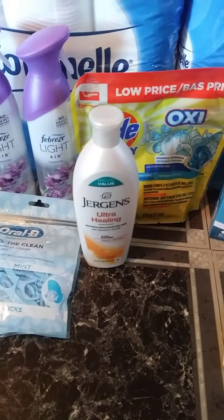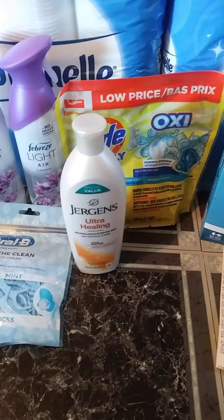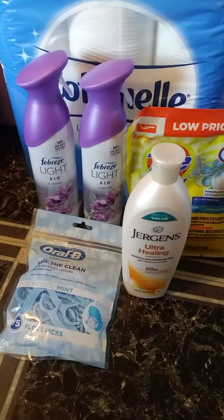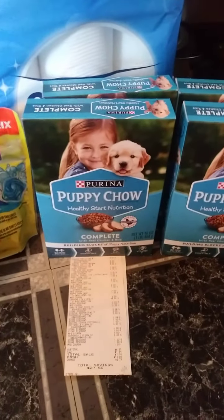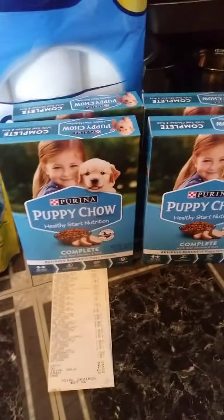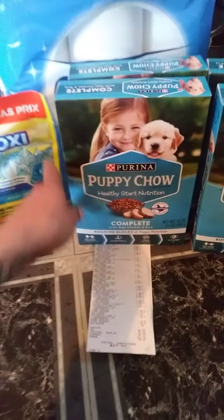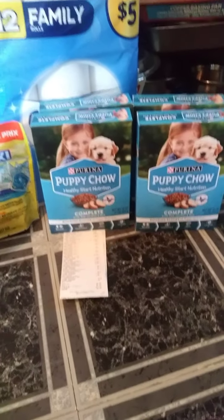The Jergens Lotion was $3.50 — I used that $1.50 digital. The Tide Simply was $2.95 — I used that $2 digital. The Febreze was $3 each — I used that buy one, get one free digital coupon. The Oral-B was $2.25 — I used that $2 digital. The Dog Food was $1 each — I used those $2 paper coupons to give me a dollar overage. Just to make clear: the coupon says for a four-pound bag, but this is a box, not a four-pound bag. That coupon does work on it, but it's really meant for the bigger bag.